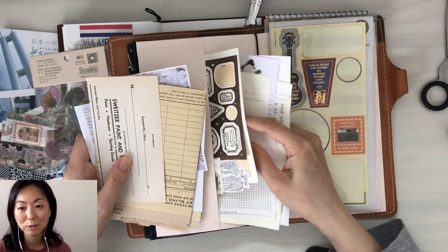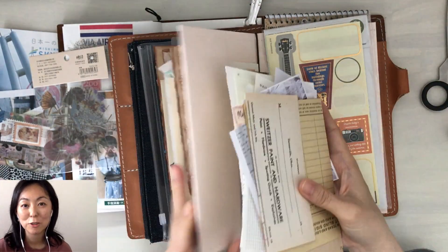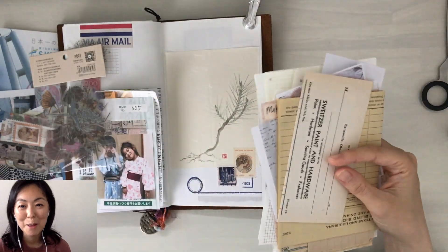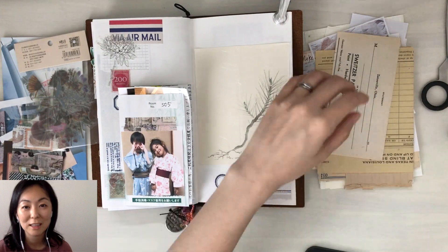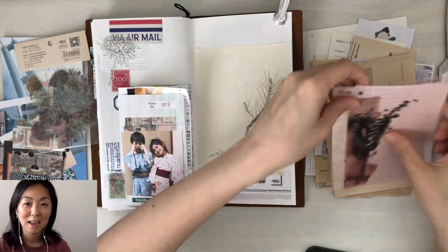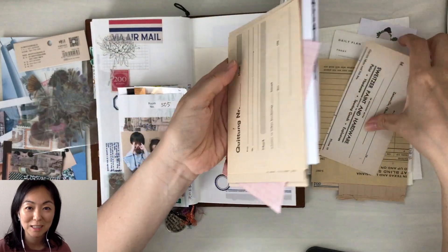I'm just pulling out some papers and things that I feel like I could use in my journal spread in my traveler's notebook, just kind of flipping through. I tend to use this traveler's notebook to document past travels, and with the restrictions right now we are still in lockdown here in Tokyo, Japan.